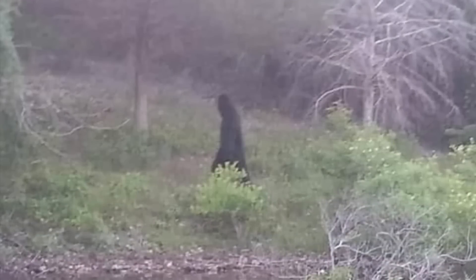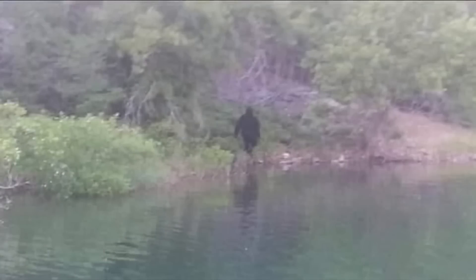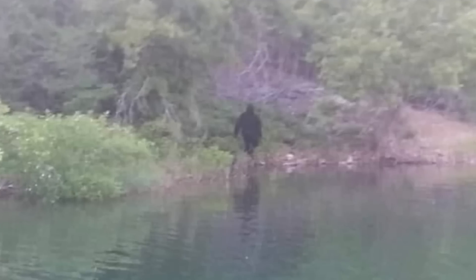So what do you make of these Bigfoot photographs? Be sure to leave your questions and answers in the comments section below, and help us grow this community while working to solve these unexplained mysteries. Thank you for watching, and don't forget to subscribe for more videos.